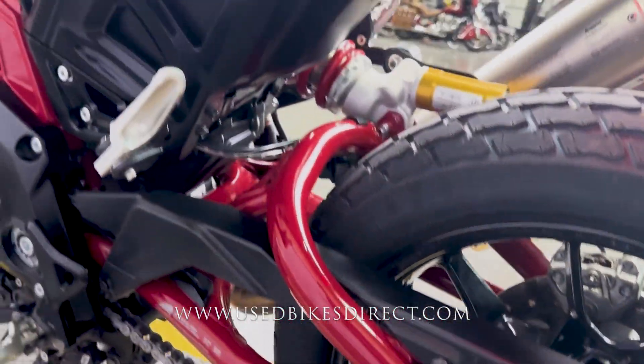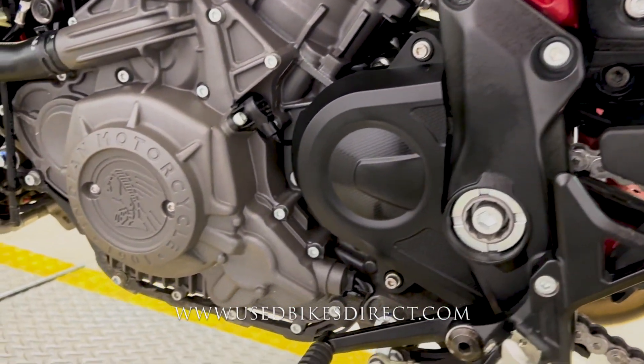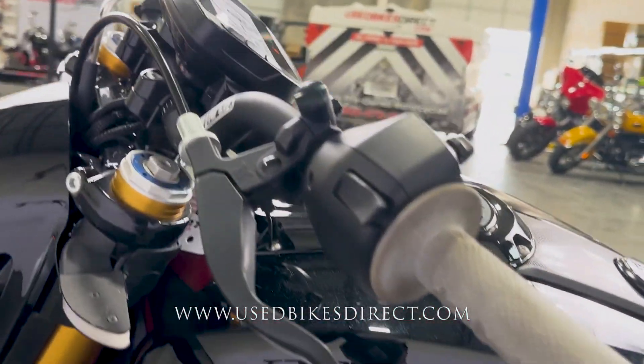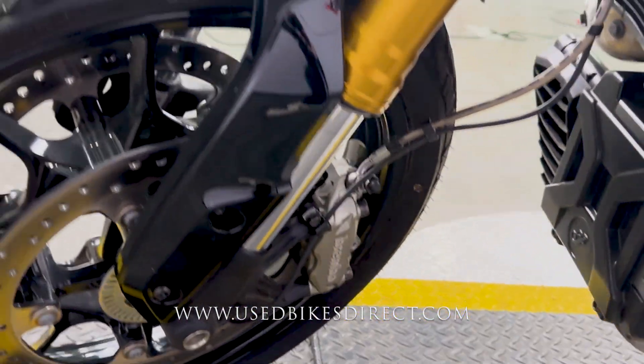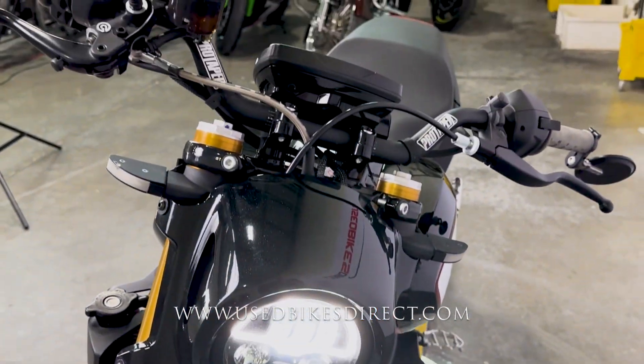As you zoom in, you're going to notice that you have that nice red exposed frame. And of course, most of the bike itself is going to be black and adorned with the Indian motorcycle logos — definitely a looker for sure. And obviously a comfortable ride because it's going to have more of that upright riding position than a Supersport, but at the same time have that power.